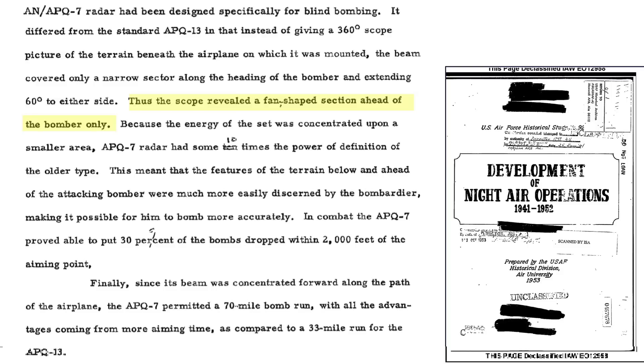The Eagle's radar beam extends 60 degrees in front of the bomber in a fan shape. The Eagle's scope return fidelity is an order of magnitude greater than the older APQ-13 radar set. This higher fidelity allows better terrain and target recognition.